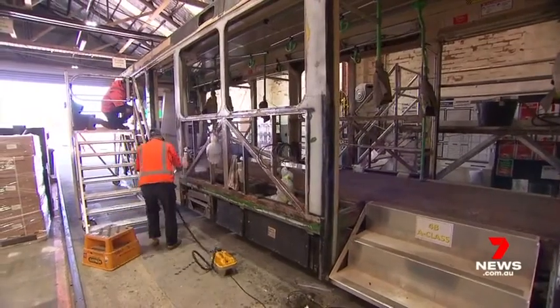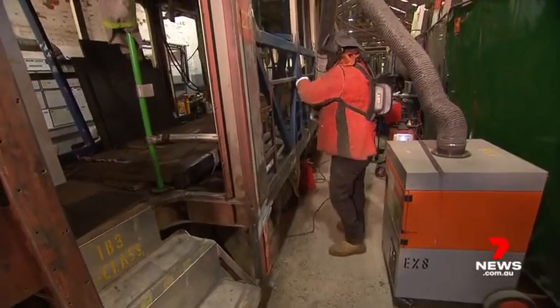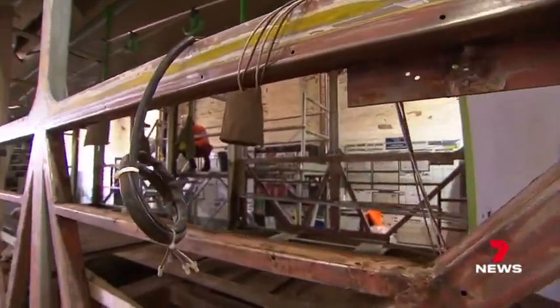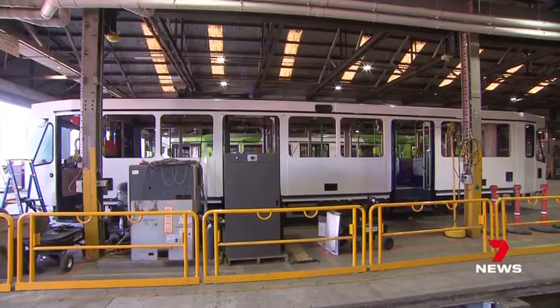Each tram is gutted from top to bottom — the panels removed, the exterior stripped back — making way for new floors, seating, lights and a fresh coat of paint.